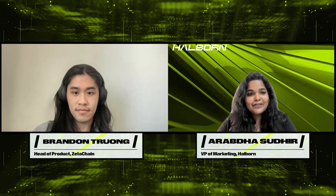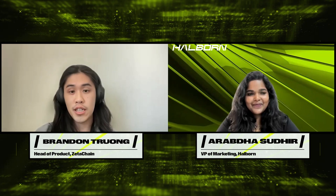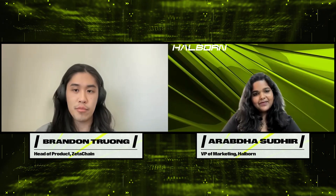Hello everyone, you're watching Halo Flash Videos and today we're talking to Brendan from ZetaChain. Welcome and thanks for joining — please tell our viewers a bit about yourself. I'm Brendan, I lead product at ZetaChain. My background is a combination of working on my own startup from 2018 to 2020, which we sold at the end of 2020, more in the web2 social space.